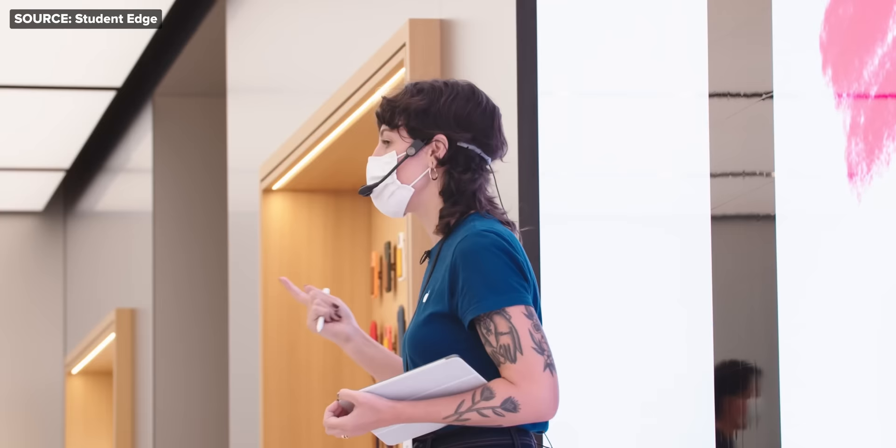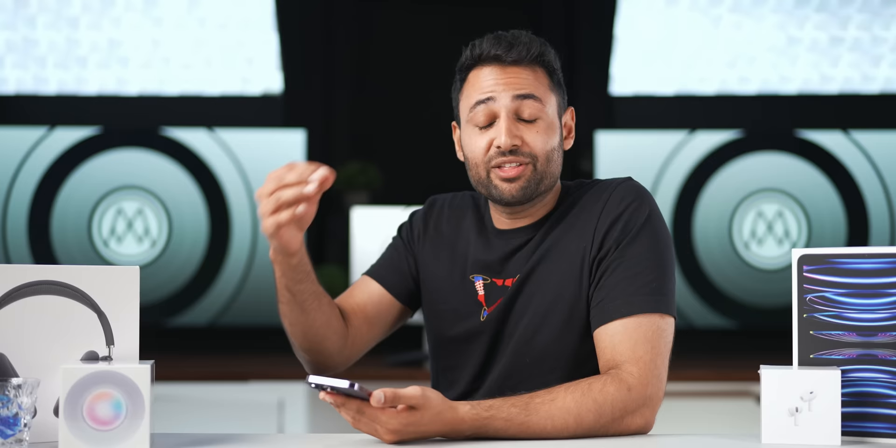So between the endowment effect, the store layout, the space between products, and the employees, there is so much happening in these Apple stores to coerce you into walking out with a shiny new iPhone.